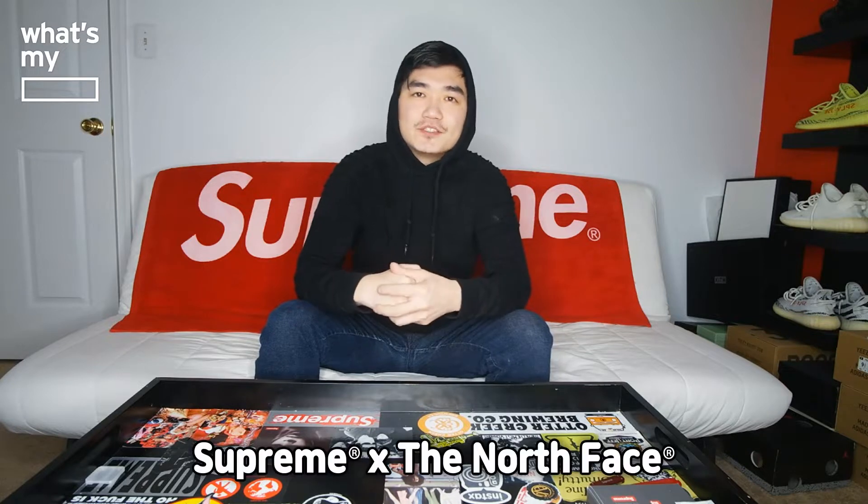Week 3 was the North Face drop. Not really was a fan of the whole drop list that happened. Maybe upset for the fleece, which I did go for but I could not get. Everything else, I wasn't a big fan of it.